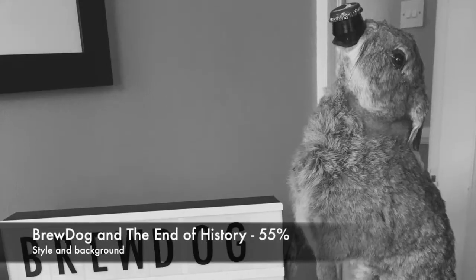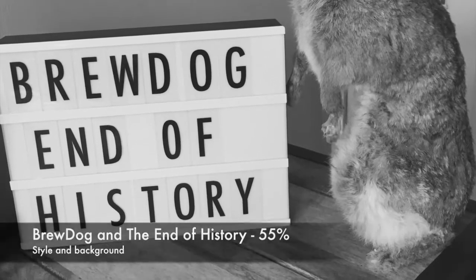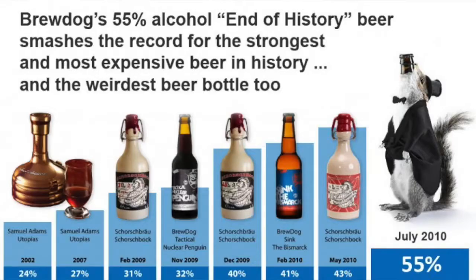This is a 55% ABV beer by Brewdog — it is indeed End of History. For those who don't know, this beer is 55%, it is a freeze-distilled blonde Belgian ale with Scottish nettles and juniper berries.